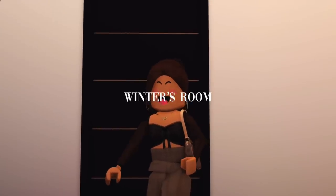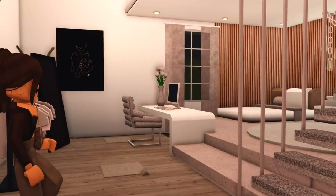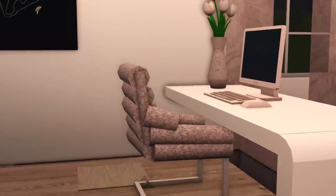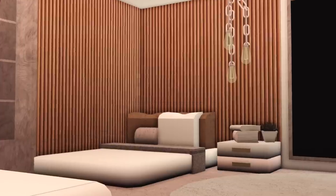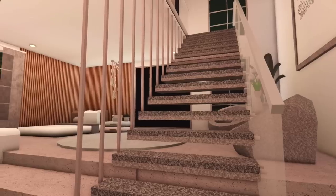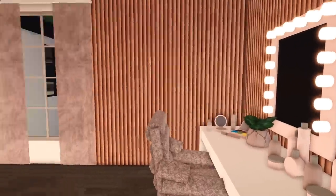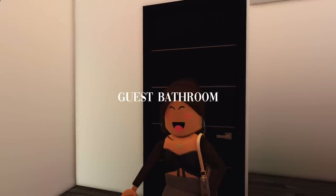We make our way into Winter's room, which is 80% done. I am in love with this room. She has her desk with a beautiful chair, a beautiful bed, and a little chilling area. You go up some stairs to her second-story room where she has her vanity and more clothes. This girl is so lucky. Moving on to our first guest bathroom — toilet, shower, and sink with high ceilings.